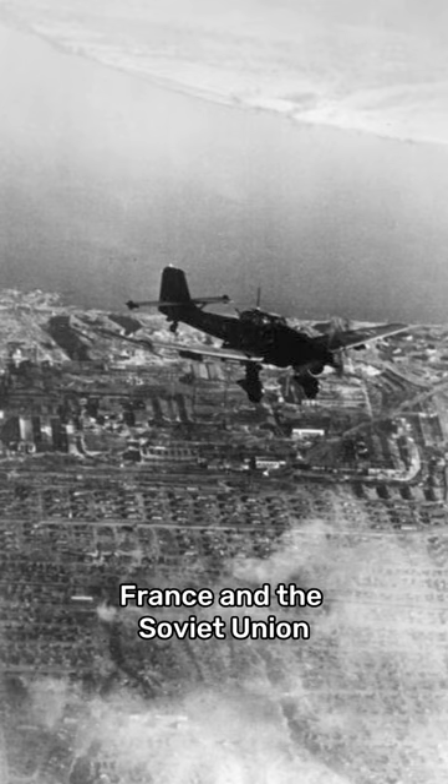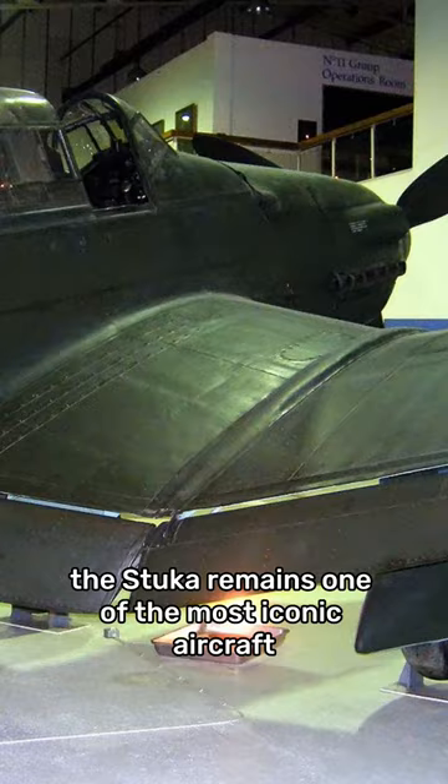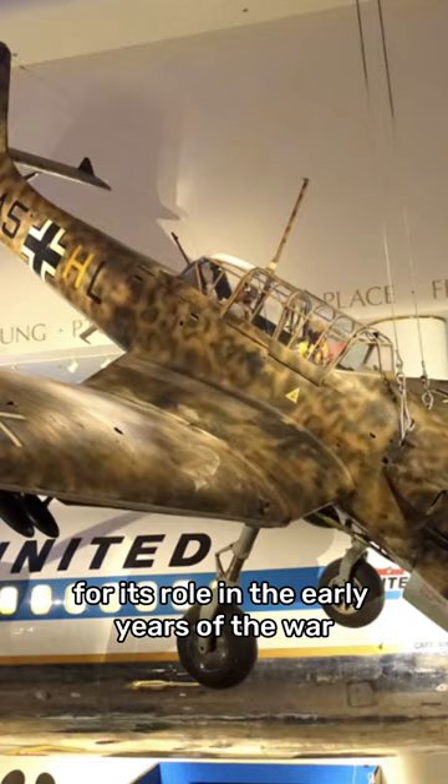However, as the war progressed, the Stuka became increasingly vulnerable to enemy fighters and was eventually phased out in favor of newer aircraft. Despite its limitations, the Stuka remains one of the most iconic aircraft of World War II, and is remembered for its role in the early years of the war when German air superiority was still unchallenged.